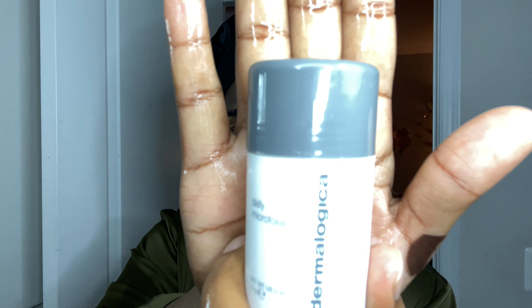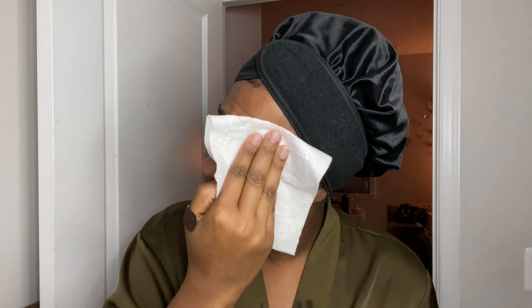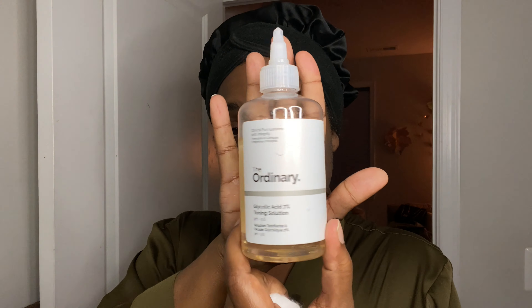Did I mention how good this stuff smells? It smells like vanilla. After I work it into my skin for a minute, I wipe my face down, splash with water, and then we get into my exfoliating routine. I like to use the Dermalogica Daily Exfoliant — it's a BHA with salicylic acid. It goes deep into your pores, cleaning them out and fighting blackheads. It's a gentle exfoliator — I can use this every day even when my skin is at its most irritated. After I do that, I wipe it off, splash my face, and pat it down with a paper towel — not a hand towel, paper towel.